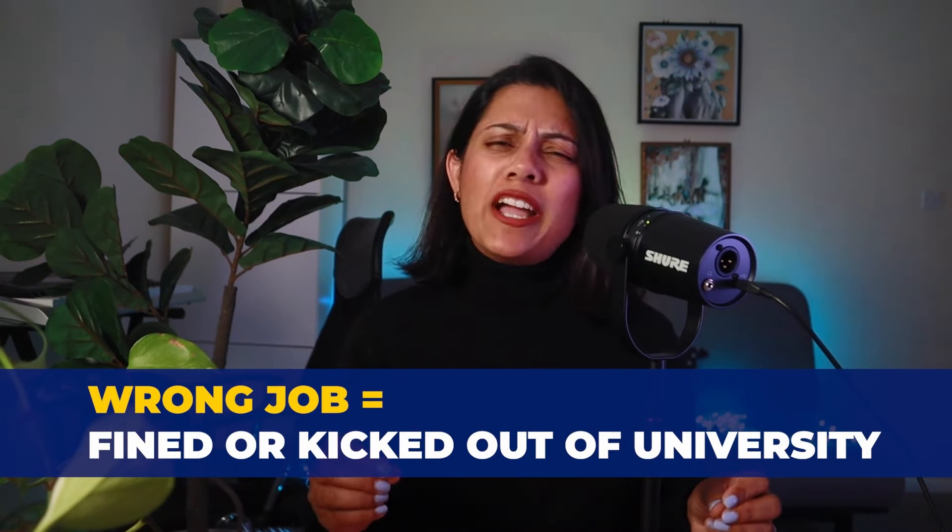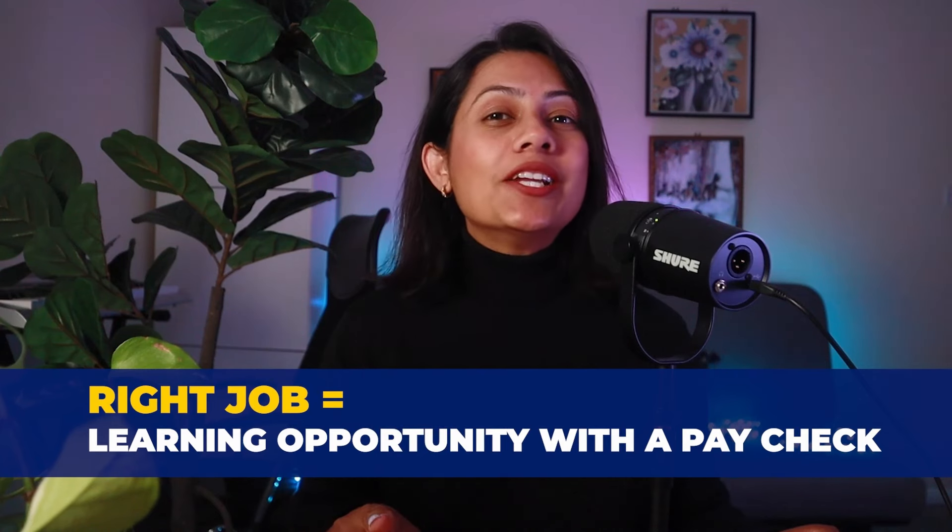Pick the wrong part-time job and you could be fined or kicked out of university. Pick the right part-time job and it can be a learning opportunity with a paycheck. The choice is yours.